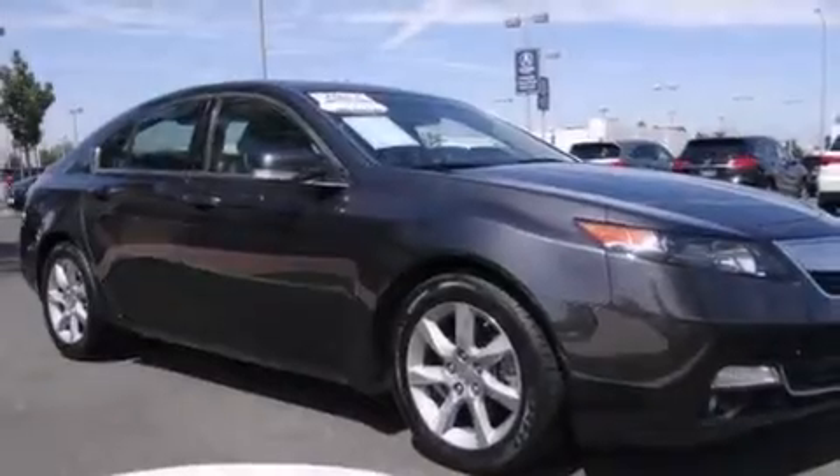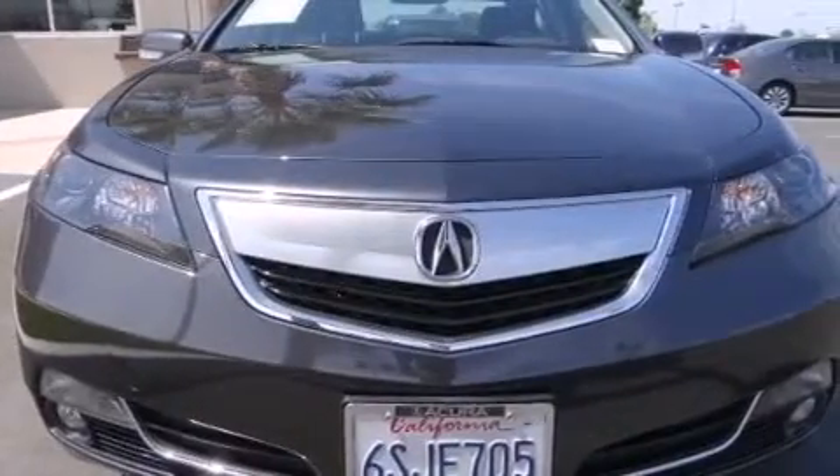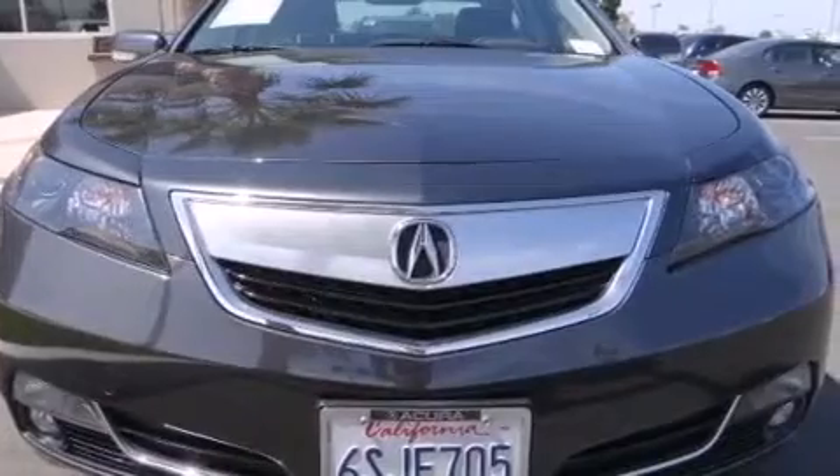Also featured are 10 perfectly positioned speakers, XM satellite radio, traction control and stability control systems, aluminum wheels, and a tire pressure monitoring system.